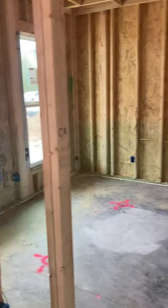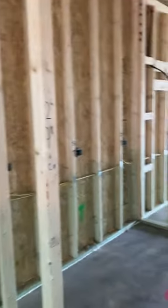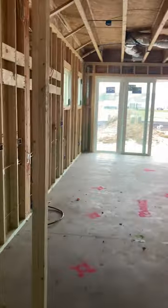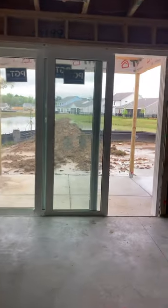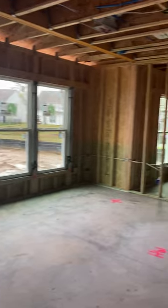So good progress, guys. I'm going to go ahead and take you through — I try each week to give you a quick walkthrough and let you see everything that's going on. We still have that pile of dirt behind your house; it usually takes our team about a week to get that cleared out.